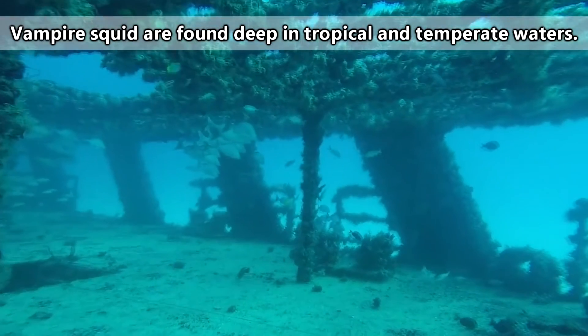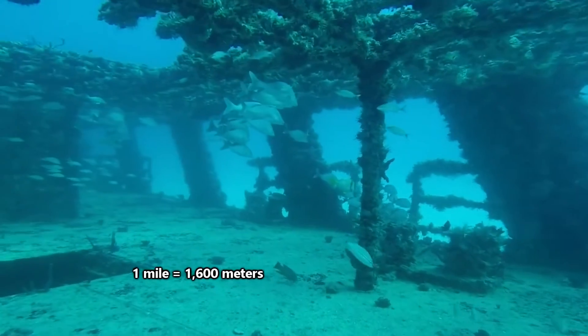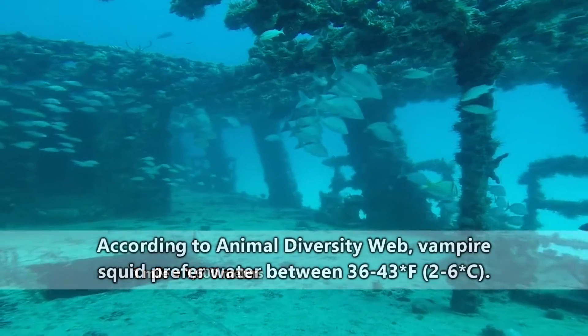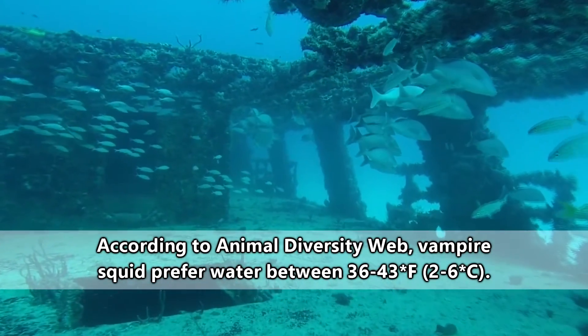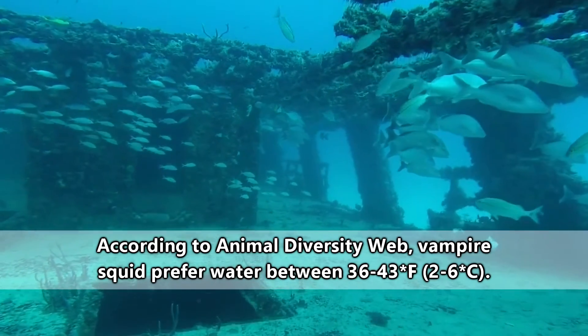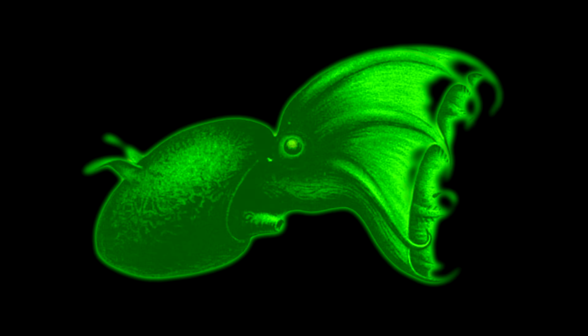Vampire squid are found throughout the world's oceans, staying at depths of more than a mile below the ocean's surface. Where they live, there's no light, but that's okay because these cephalopods produce their own. Vampire squid have lost the ability to produce ink or even change color like most of their relatives. But considering they live in the dark, there's really no reason for them to have those adaptations — a bright pink color versus a lime green color is still going to look the same without light.